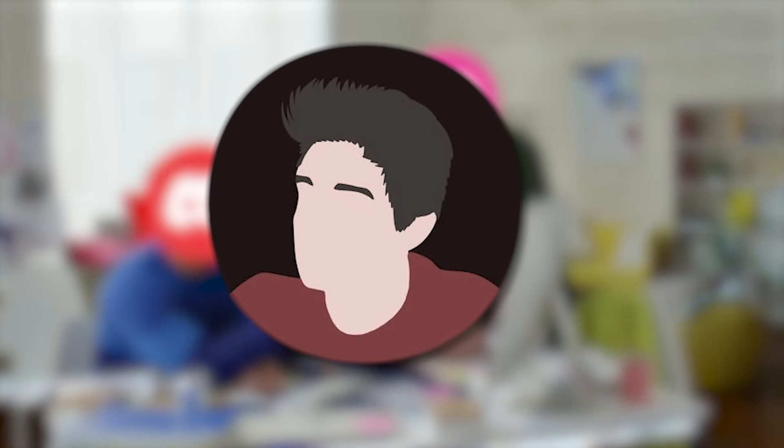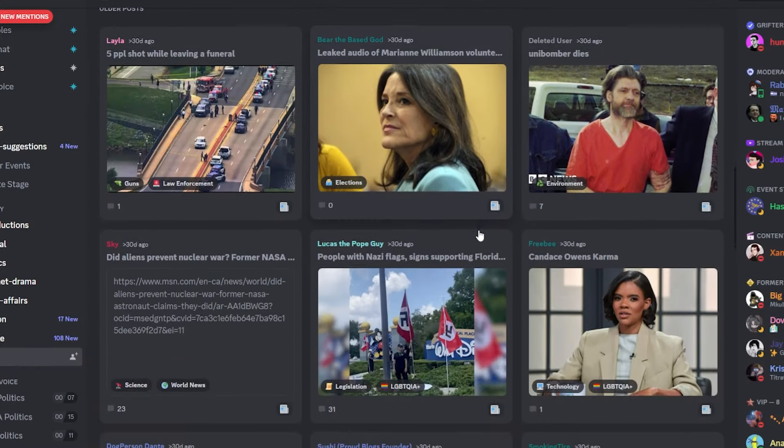And it's actually something this guy called Hunter Avalon — I don't know if I pronounced that name right — but he does it in his server, and it's maybe something you might want to try too.